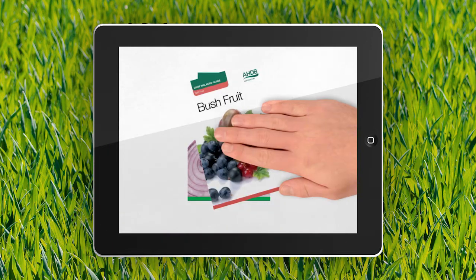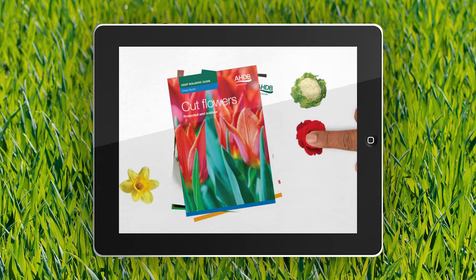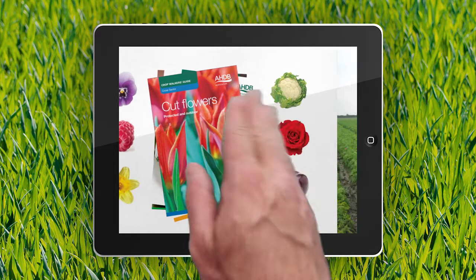Over 15 guides are now available at your fingertips, with access anytime, anywhere, especially designed to be taken out in the field.